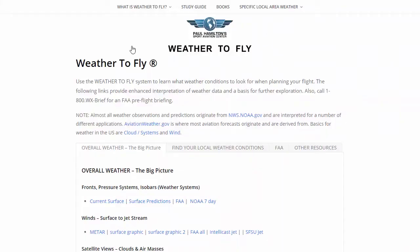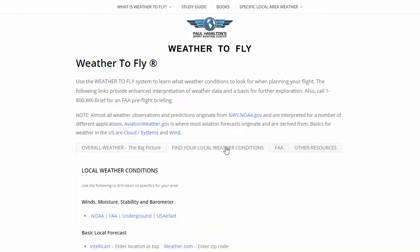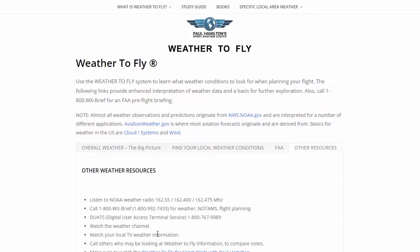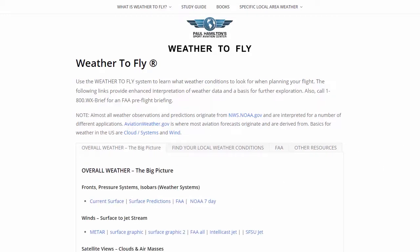We're going to start here at weathertofly.com. This is the main home page. We've got the overall weather, a tab here that can find your local weather conditions, a tab that specifically points you to FAA resources, and then other resources here also. We're going to look at my specific local area weather.